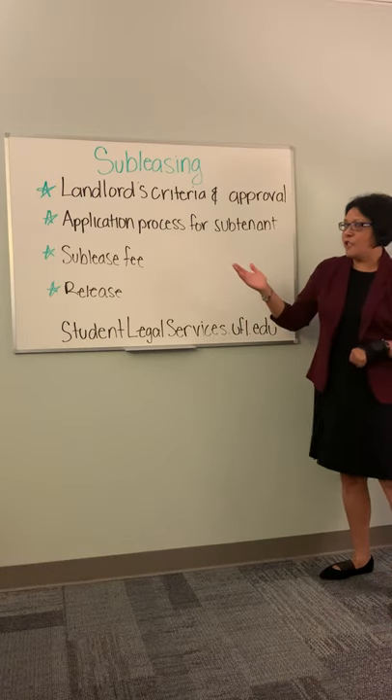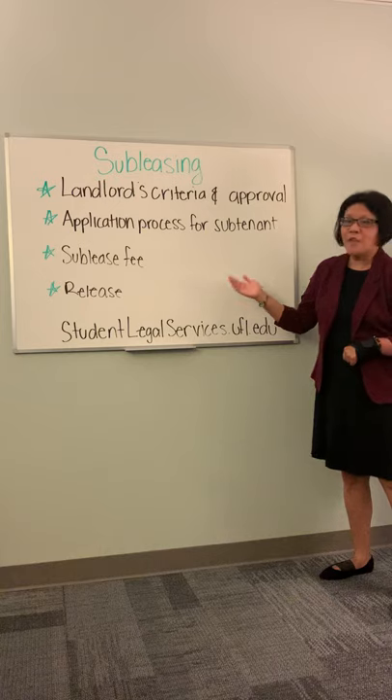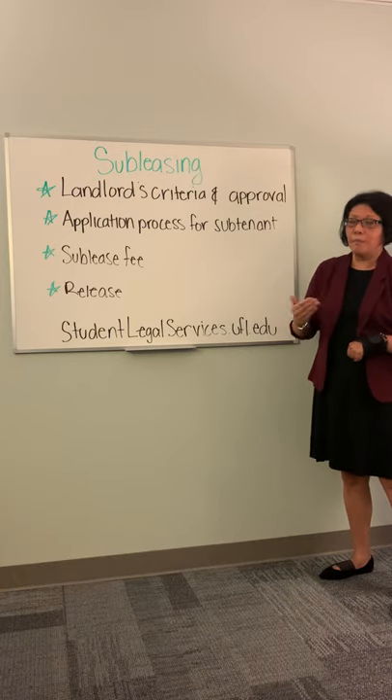There's also going to be a sublease fee, which we've seen range about two to three hundred dollars to sublease your apartment. That's something you can discuss with your subtenant as to who's going to pay that.